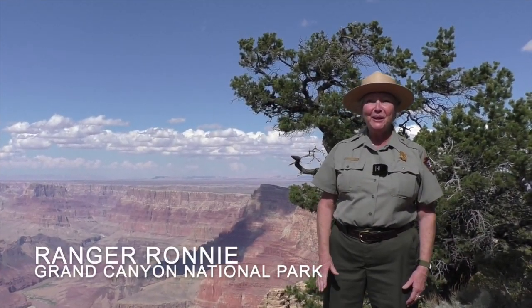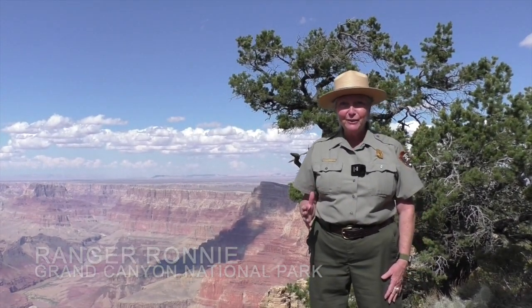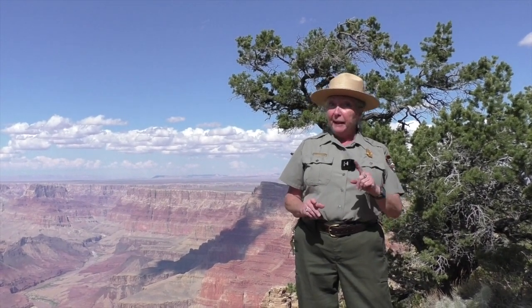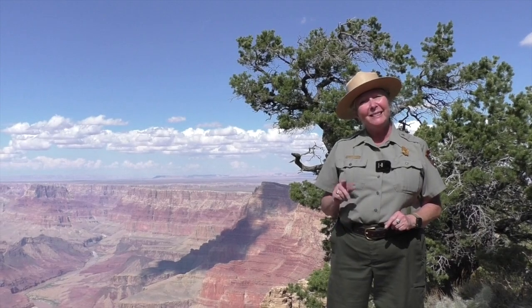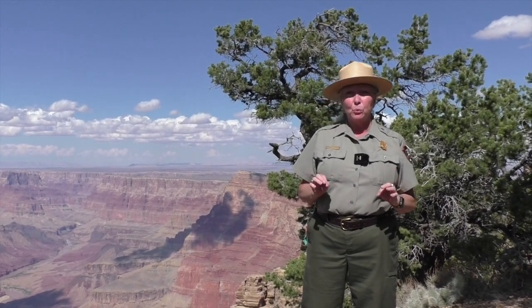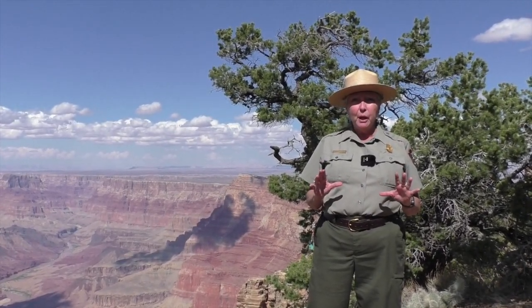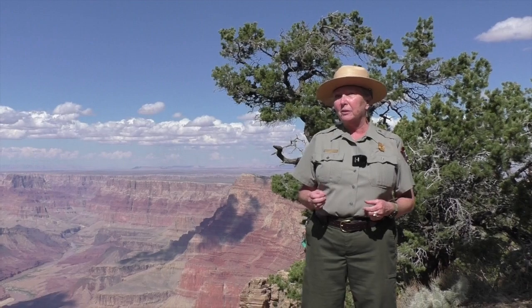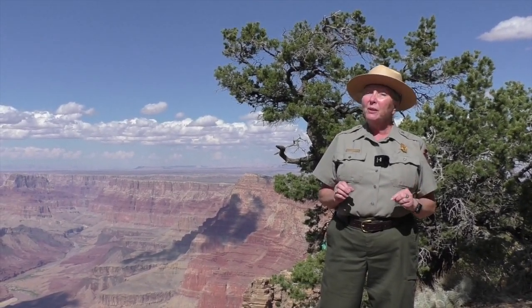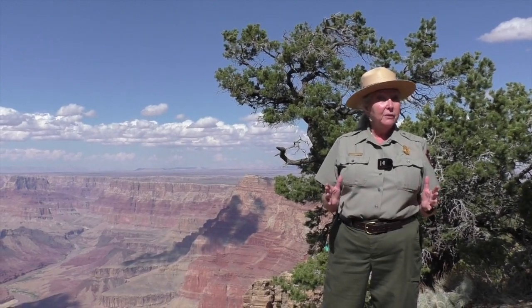Hey everybody, Ranger Ronnie here today to talk about fossils. Fossils are evidence of ancient life, and paleontologists are the scientists that study that ancient life. To become a fossil, everything has to happen just right. The organism has to quickly get covered up by sediment before it gets scavenged, carried away, or decayed by the natural elements. It's not easy to become a fossil, and it's even more difficult to be discovered millions of years later.